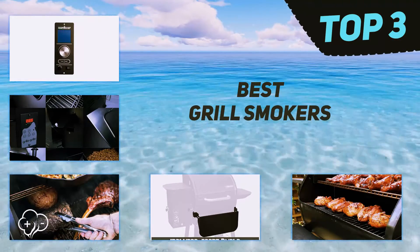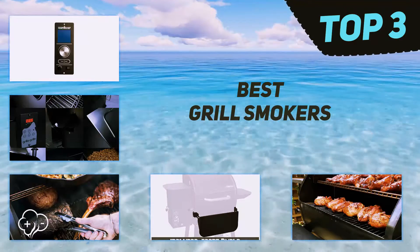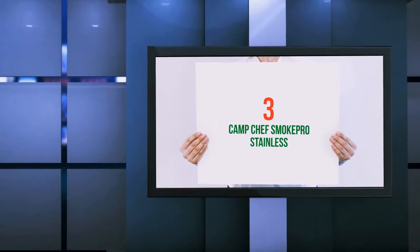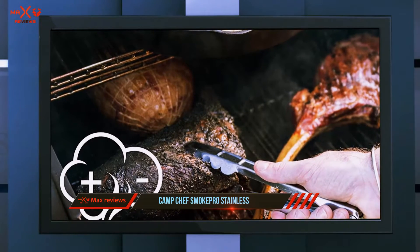In today's video we're going to check out the top three best grill smokers, starting at number three: the Camp Chef Smoke Pro Stainless DLX pellet grill, another Camp Chef product that is widely popular for its multiple features.